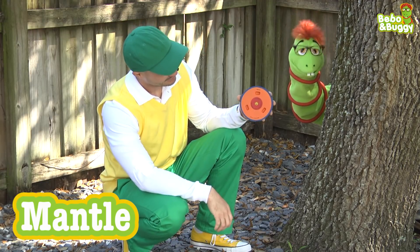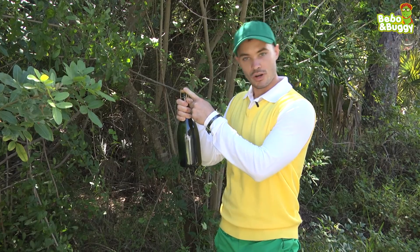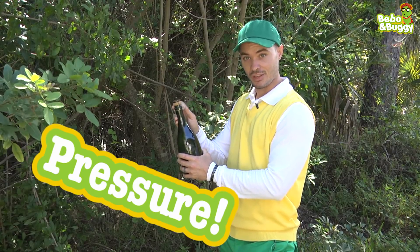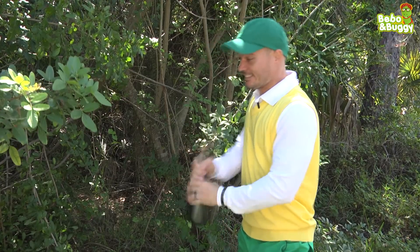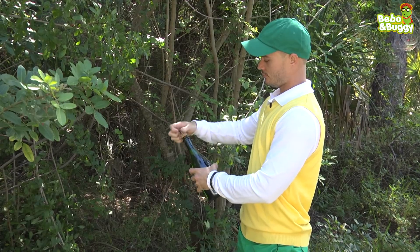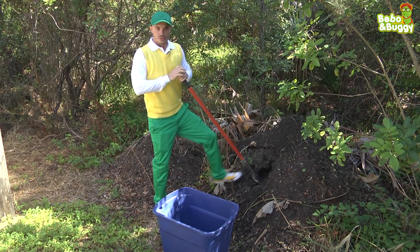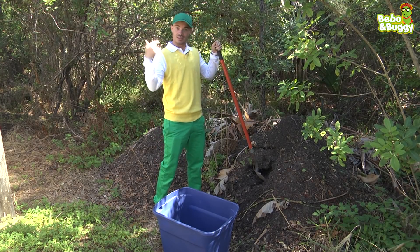For now, we're going to focus on the mantle and the crust. Think of a volcano like this bottle of carbonated water. We have the Earth's crust up here and then down below we have all this liquid magma boiling up and creating pressure. So when the volcano gets to a certain point and the pressure is high enough, it explodes and causes an eruption like this. So we know that pressure makes a volcano with all that magma in the mantle burst up through the Earth's crust like that bottle of carbonated water.